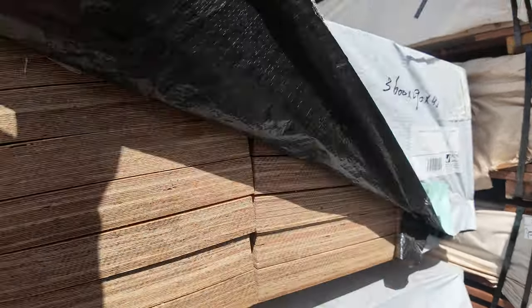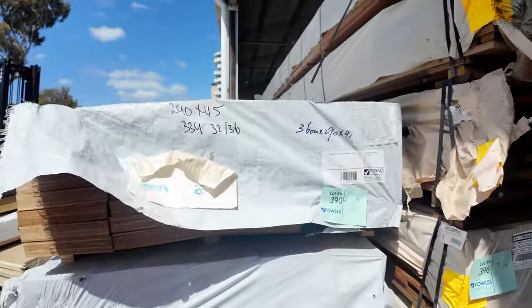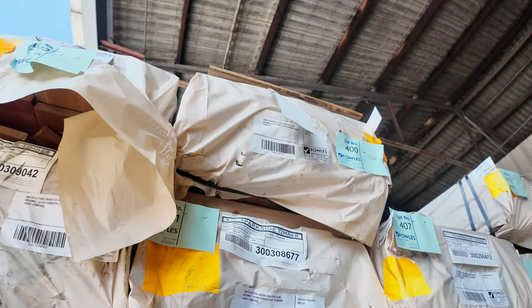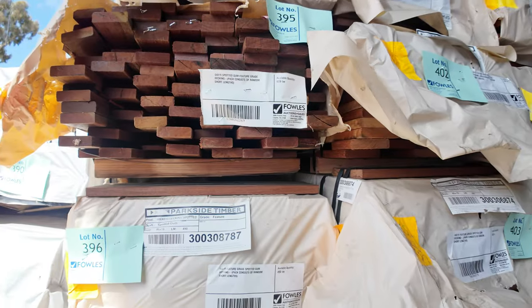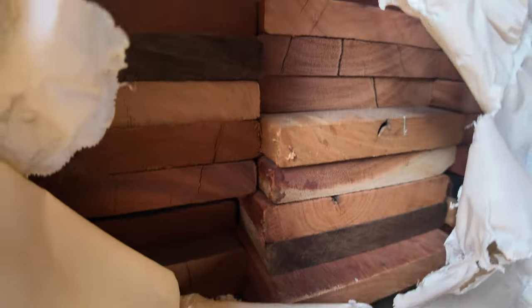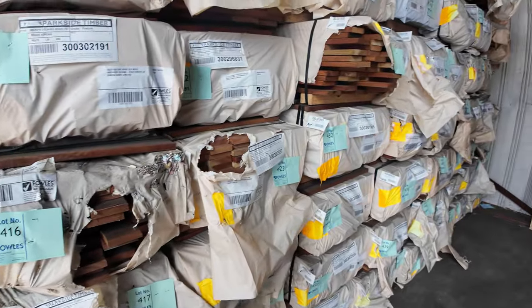We have some 290 by 45 and 190 by 45. This week a sneaky couple of packs of spotted gum decking have made their way in - 135 by 19, lots 393 and 400. There's a heap of Queensland mix, but there are actually two packs of the spotted in tomorrow, so if you've been waiting for that, have a crack. Heaps of other packs of decking - a lot of 86 by 19 in spotted gum and Queensland mixed.